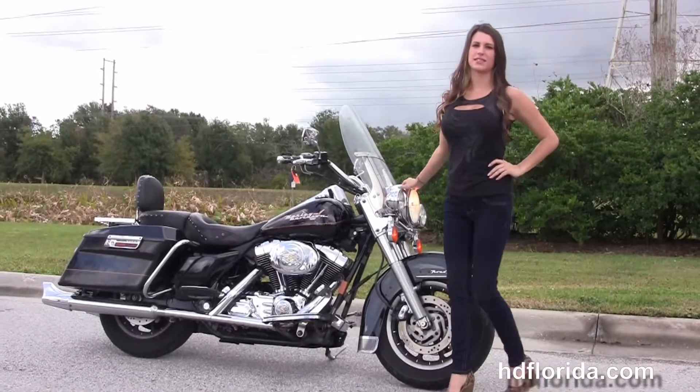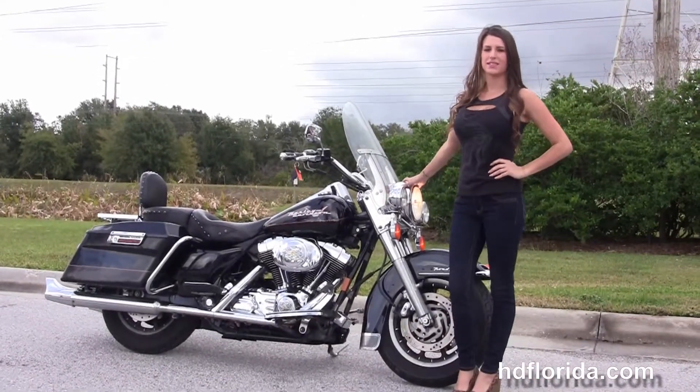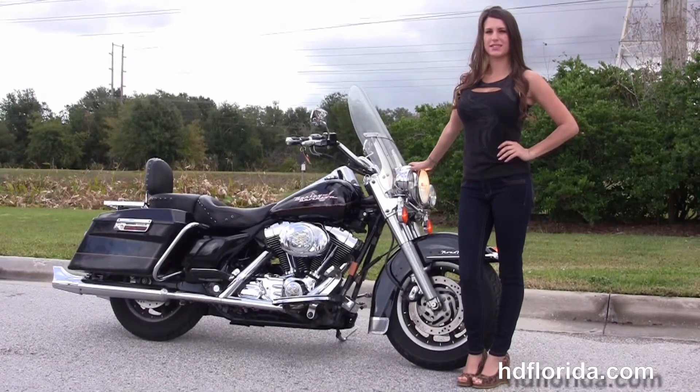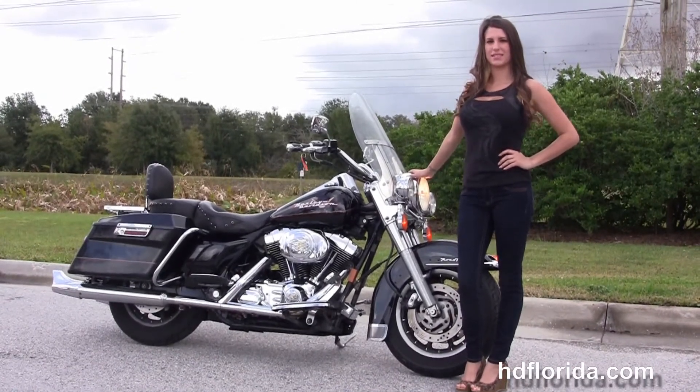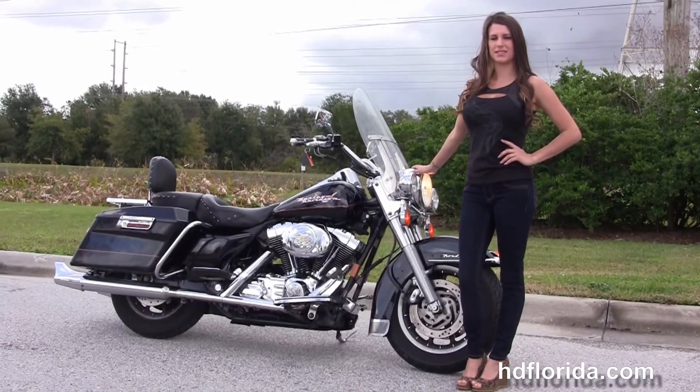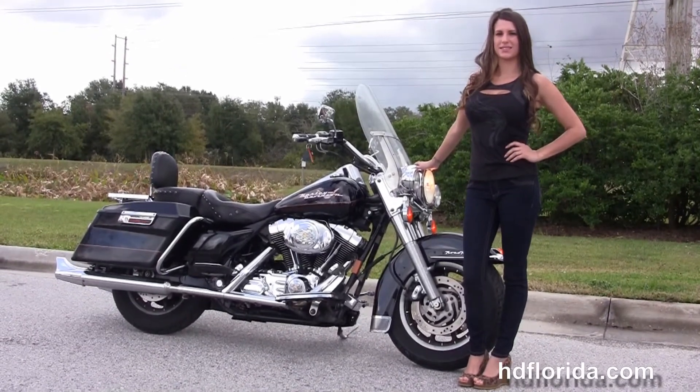We are rated number one in customer service and have over 1,200 new and previously enjoyed motorcycles for you to choose from. We ship used bikes anywhere in the world. For more information on this '02 Road King, click the link below and browse the rest of our stupendous inventory. Visit us at HGFlorida.com — we are always open 24/7.